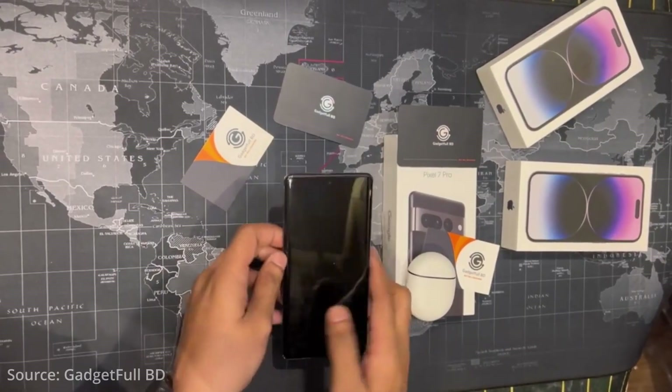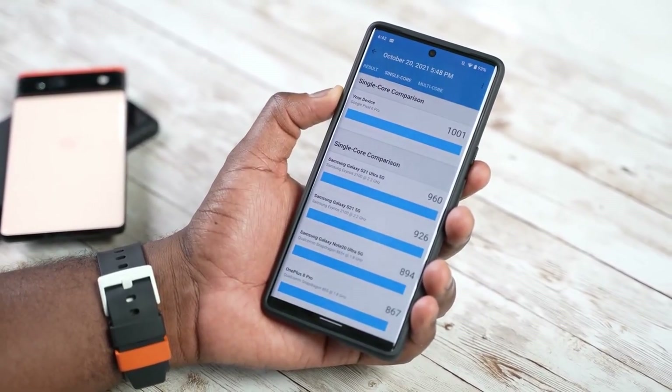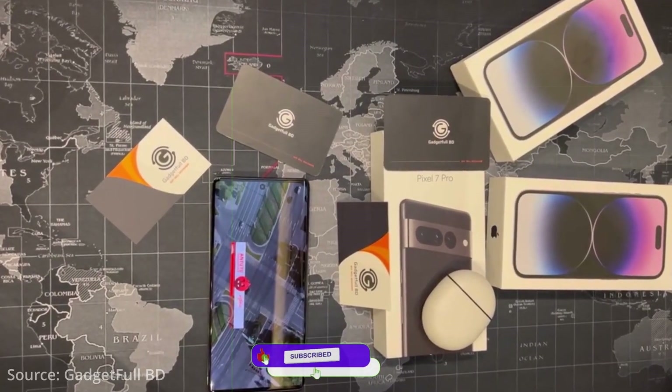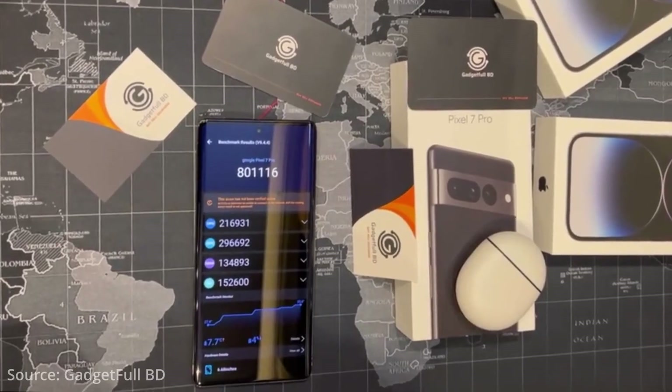The hands-on video of Pixel 7 Pro is out and we even get the benchmarks of the Pixel 7, which might shock you since the numbers are not that great. Weeks earlier we got the unboxing video from a Bangladesh retailer, and now it's time for the hands-on benchmark test where the score is quite alarming.